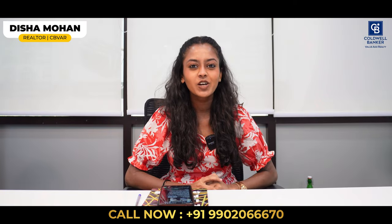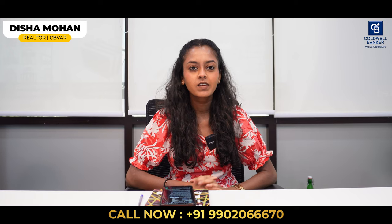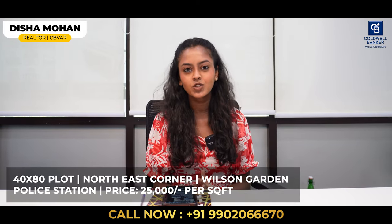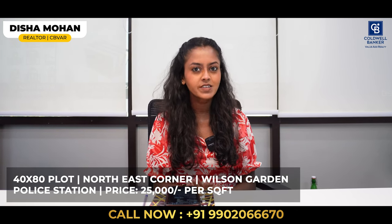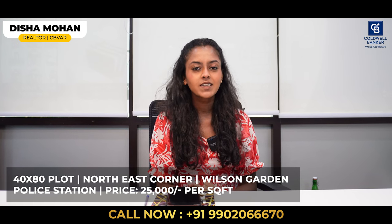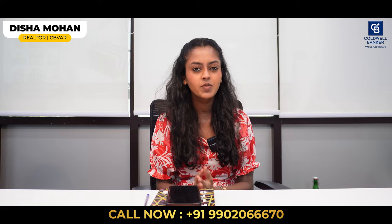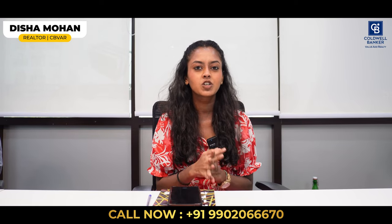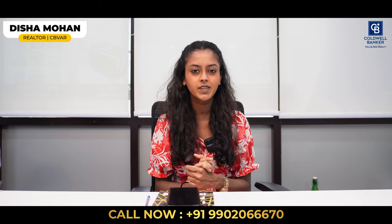Hi everyone, this is Disha Mohan, your realtor from Coldwell Banker Valuerity. For this week, I have a very beautiful semi-commercial property in Wilson Garden, very close to the Wilson Garden Police Station. It's a 40 by 80 north-east corner site available for sale. The quoted price is 25,000 per square foot, slightly negotiable. This is a semi-commercial property with road on two sides. Anybody looking to purchase, please get in touch. Thank you.